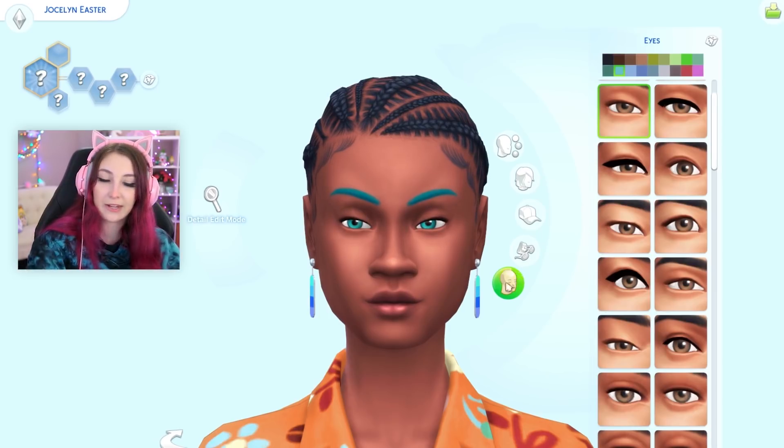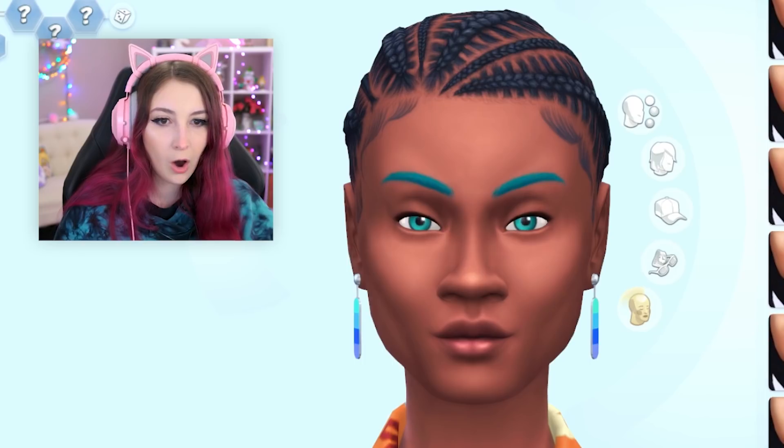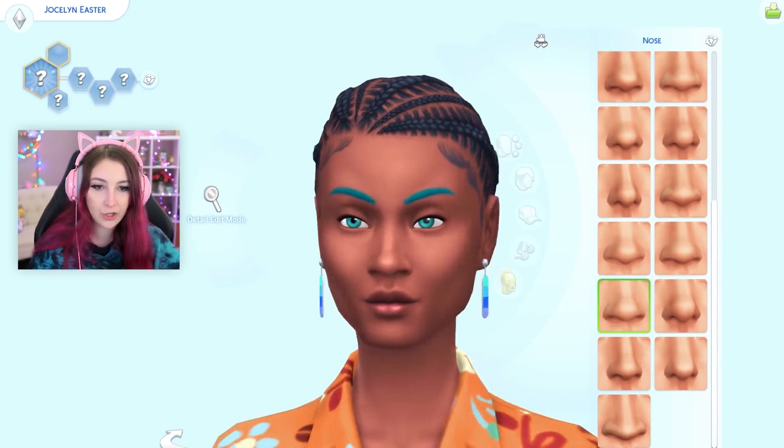I'm gonna take off the makeup for now, but you guys did show me a way to randomize makeup, so we will just happily do that in a minute. Let's do the cheeks. Oh wow, those are structured. Let's do the nose. That looks like a good nose.